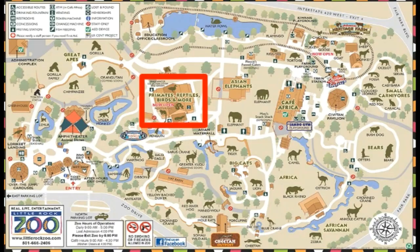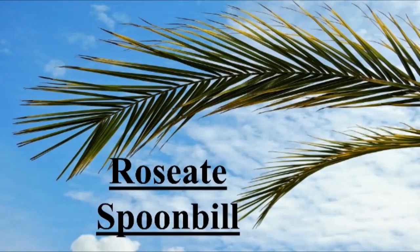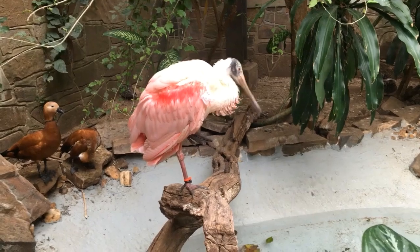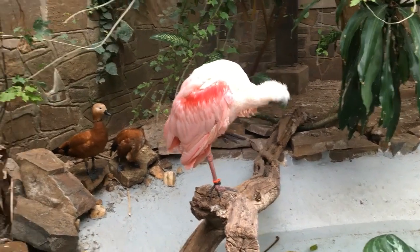First, let's go visit the Reptiles and Birds facility. The Roseate Spoonbill lives in Central and South America and they are on the species survival list. They get their pretty pink color from the natural dye in the food they eat.